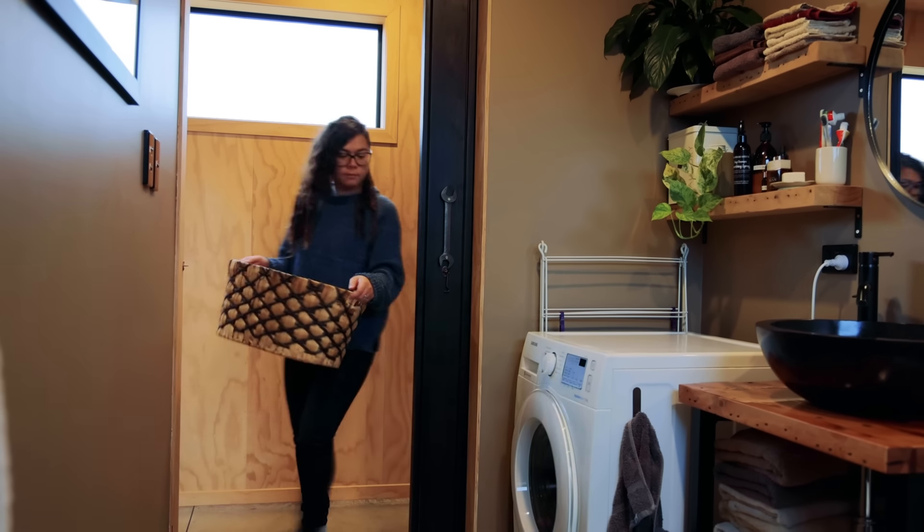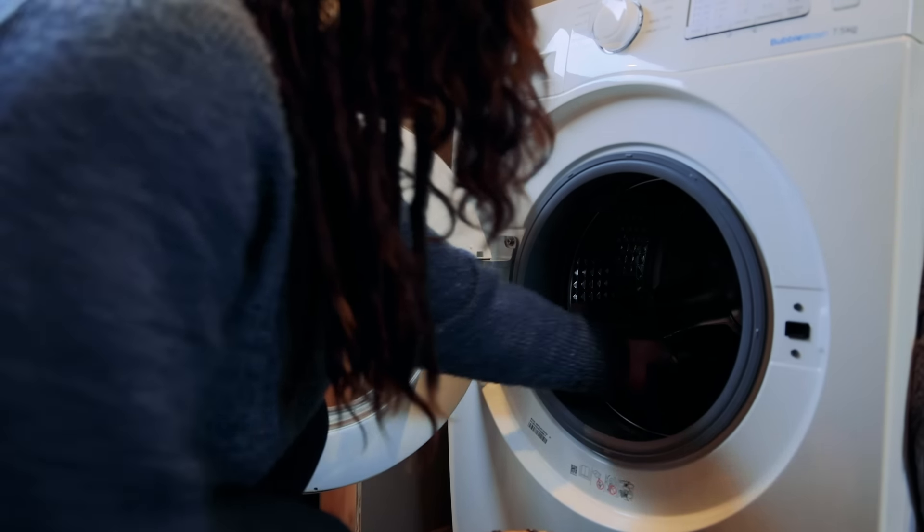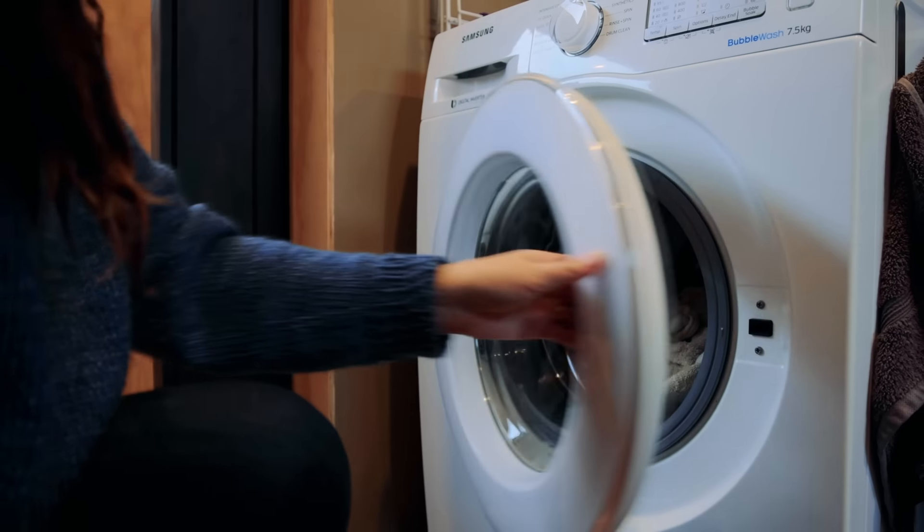Washing machine in here too? Yeah, we've got the full-size washing machine in here. The only thing that's missing is a laundry tub, and I was worried about not having one, but to be honest I haven't missed it.